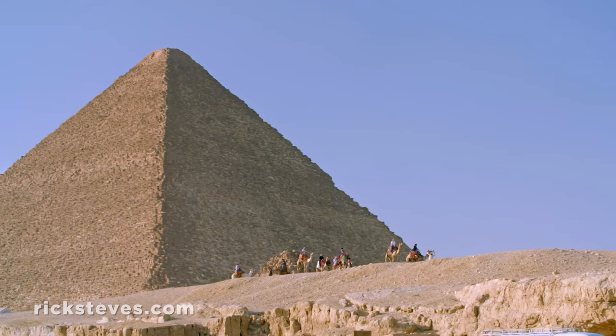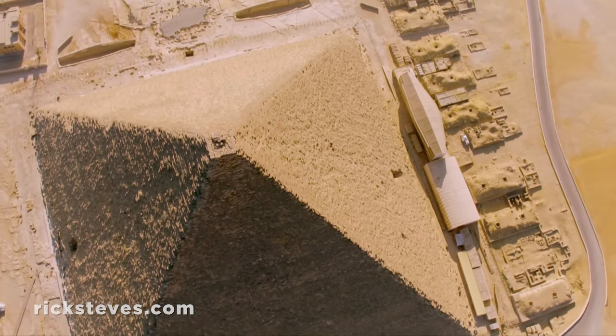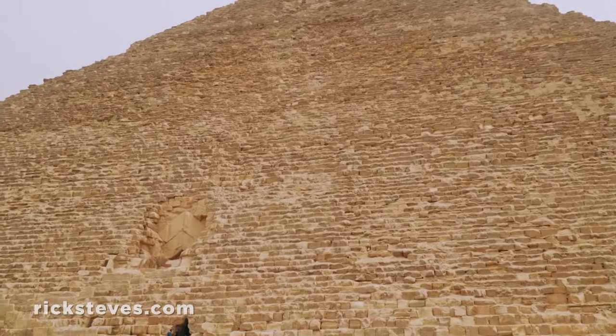The pyramid of the pharaoh Cheops is the only survivor of the seven wonders of the ancient world. This grandest of all pyramids, 700 feet long on each side, was built 2,500 years before Christ.